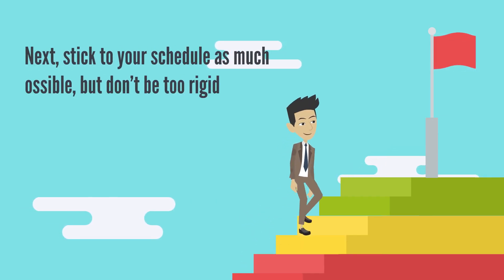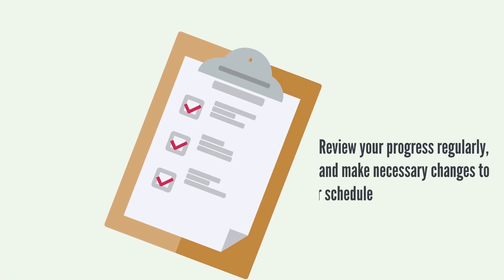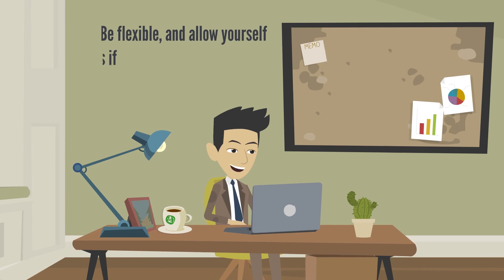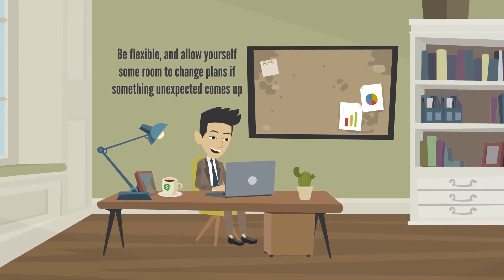Next, stick to your schedule as much as possible, but don't be too rigid. Review your progress regularly and make necessary changes to your schedule. Be flexible and allow yourself some room to change plans if something unexpected comes up.